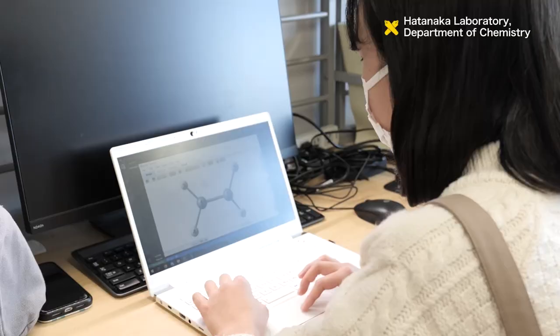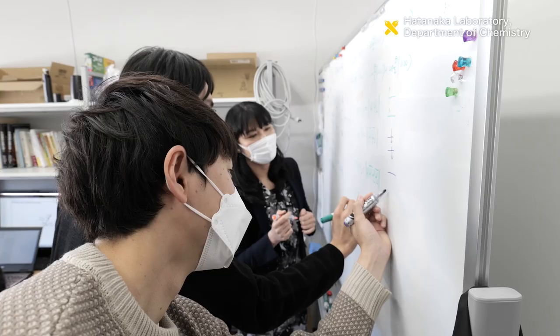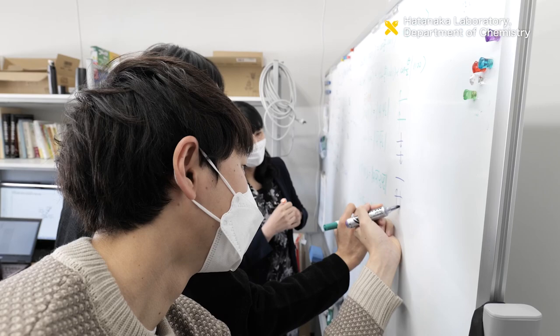The Hatanaka Laboratory's scope of research has been expanding as it conducts joint research with private companies. With an elevated sense of motivation, the students work diligently every day.